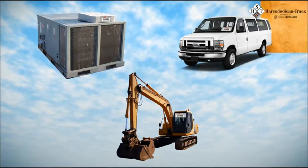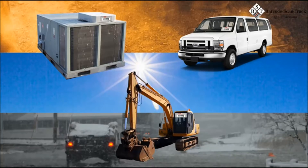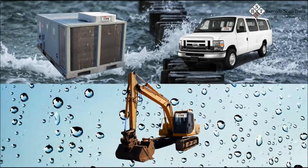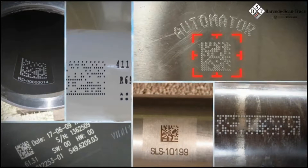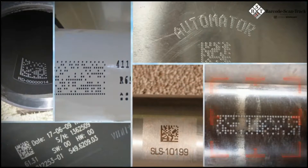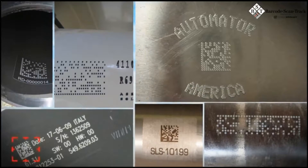These rugged labels and tags are designed to withstand the harshest elements of the outdoors, including dust, sun, wind, water, and even the corrosiveness of sea spray. Additionally, our Barcode ScanTrack app supports any assets which already have unique barcodes on them, so there is no need to relabel.